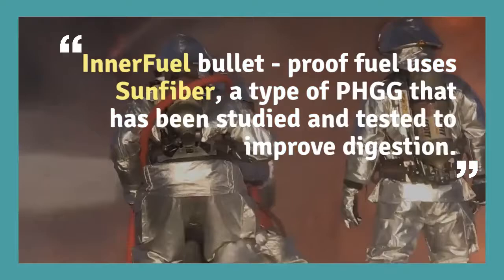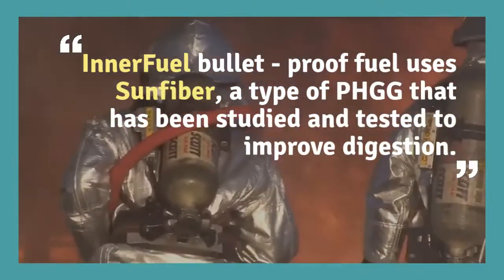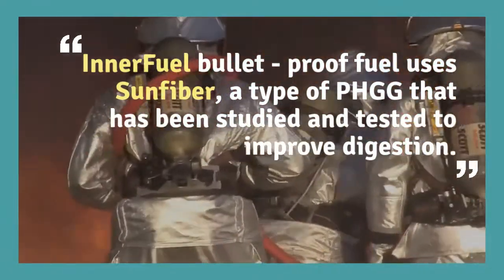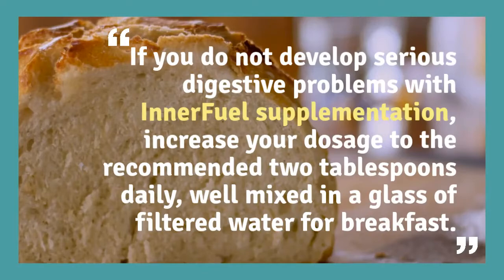Innerfuel also uses Sun Fiber, a type of partially hydrolyzed guar gum (PHGG) that has been studied and tested to improve digestion. If you do not develop serious digestive problems with Innerfuel supplementation, increase your dosage to the recommended 2 tablespoons daily.